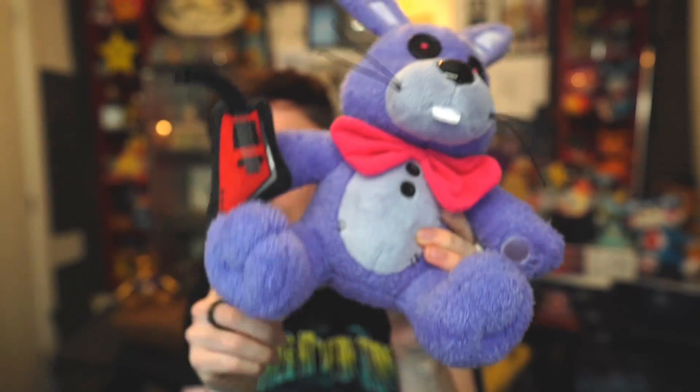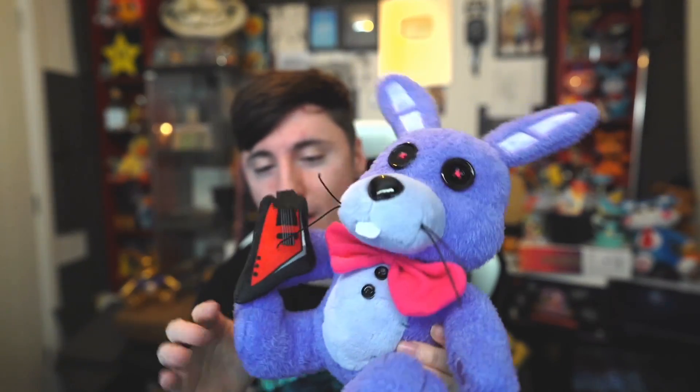Moving on to Bonnie the Bunny — looking awesome. Again, beanie butt. You can hear the beans in the mic — that's ASMR right there. Material change — super soft and cuddly. The guitar as well. You can twist it around if you prefer it flat or at a different angle. They're literally the same plushie but different material, sitting down, with no magnets at a cheaper price. Moving on to Foxy — I think Foxy looks adorable. He's got his cuddly body, still got the metal neck for detail, and his cheek tufts look even more fluffy. He's got his hook sewn on this time.